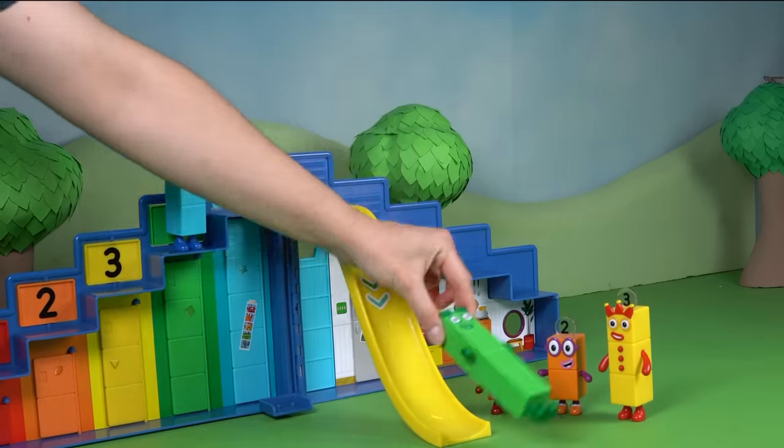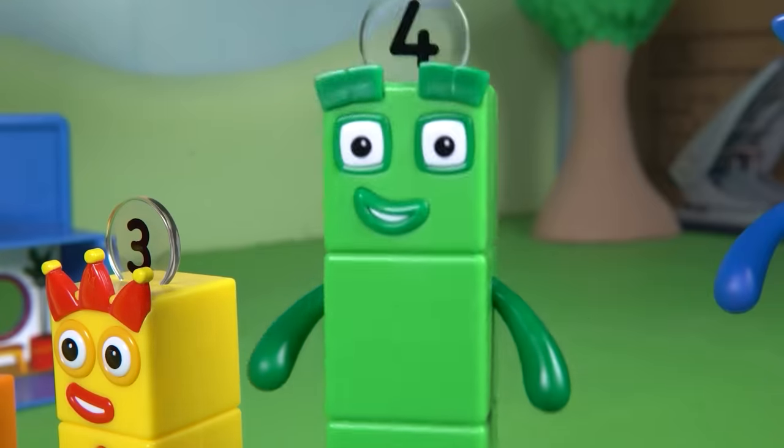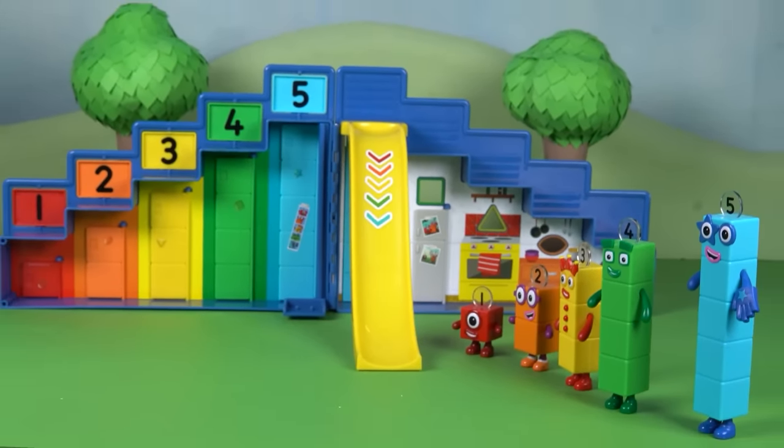Hooray for Number Block 4! And hooray for the super special secret Step Squad. They helped their friend and had a wonderful time.